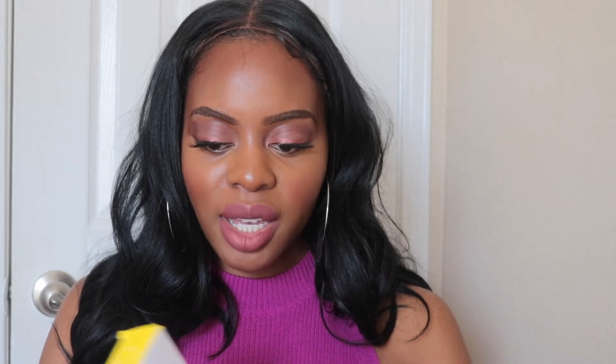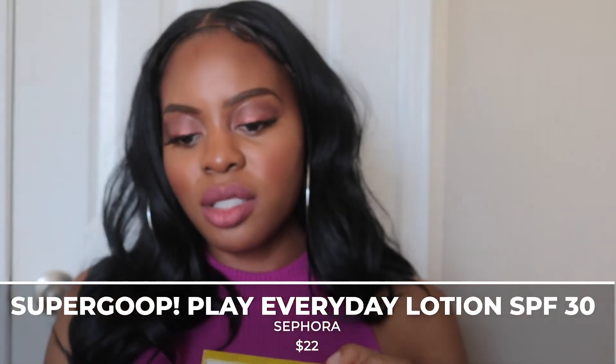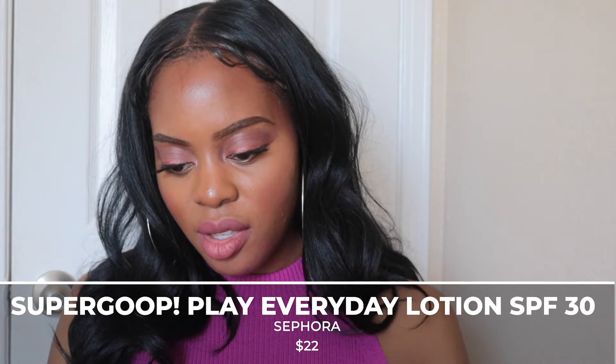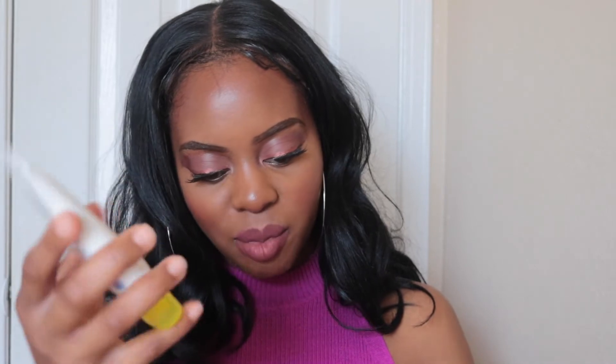Now for my second trip to Sephora, which was online — I got my Sephora box right here. I picked up four items online because certain items are only available online. The first item was the Supergoop Play SPF 30. I definitely thought this was a higher SPF. I believe this was around $34.